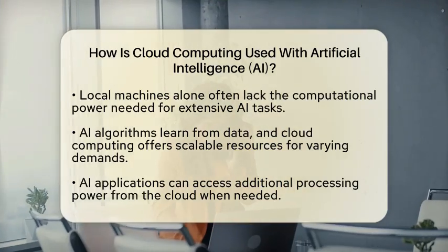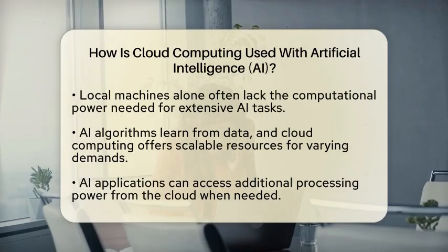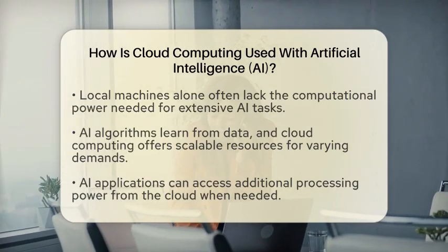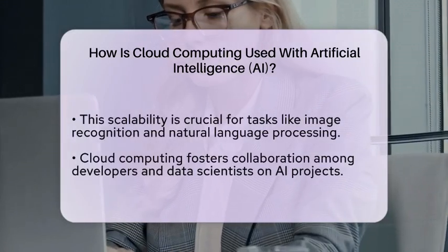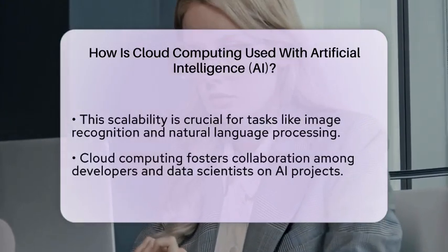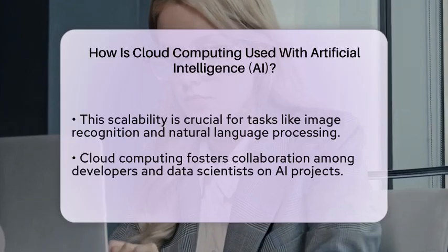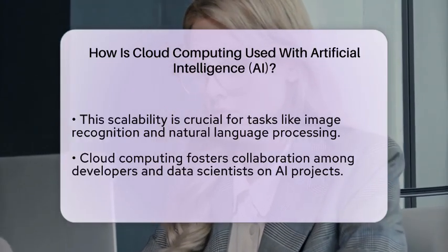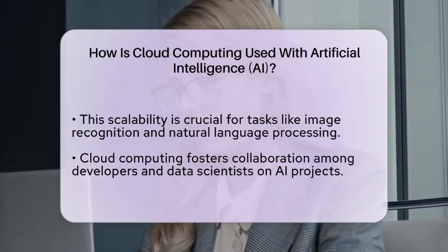Cloud computing enables collaboration among developers and data scientists. Multiple teams can work on AI projects simultaneously, sharing data and models in real time. This collaborative environment accelerates the development of AI technologies and allows for faster innovation.